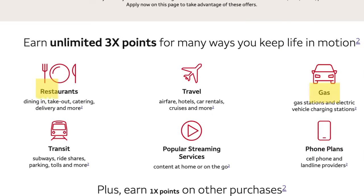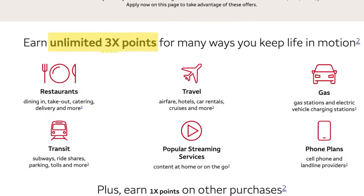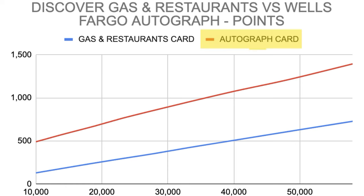The final card to beat is the Discover Gas and Restaurants credit card, compared to the Wells Fargo Autograph card. The Autograph similarly earns points on gas and restaurants, has no annual fee, and has a $300 signup bonus. It also earns three points per dollar spent on travel, restaurants, transit, phone bill, streaming, and gas. No surprise — the Autograph card is on top at $10,000 and the gap widens all the way to $58,000. Definitely go with the Autograph over the Discover Gas and Restaurants card.